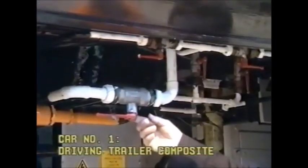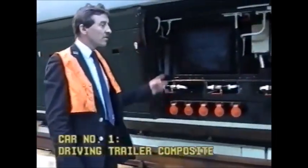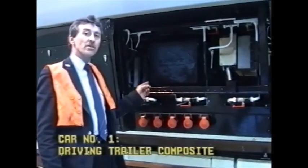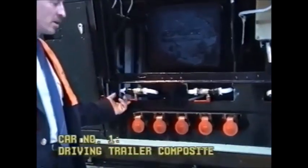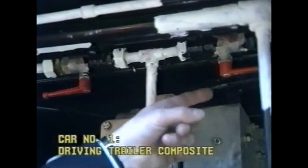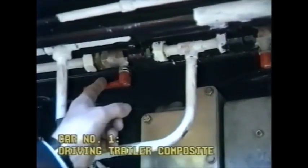This cock, this cock, this cock, these two cocks. This is the second of two cabinets located down the driver's side of this coach containing cock, cock, cock. Also within this cabinet we have the cock number one, cock number two.